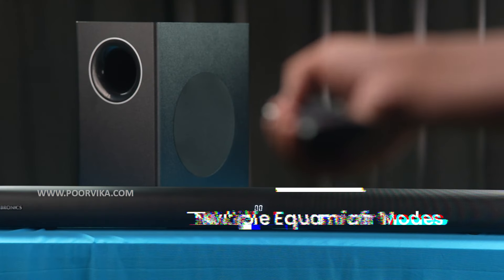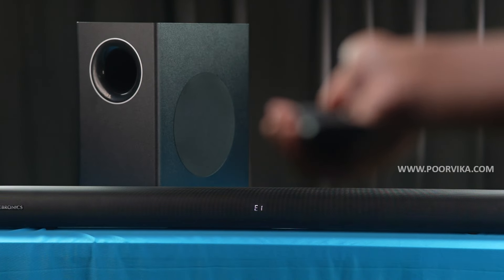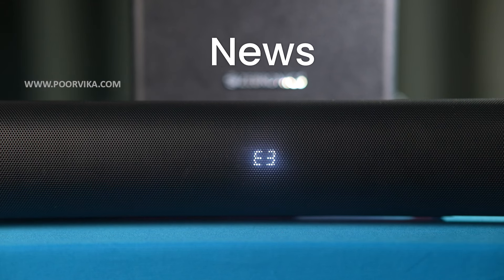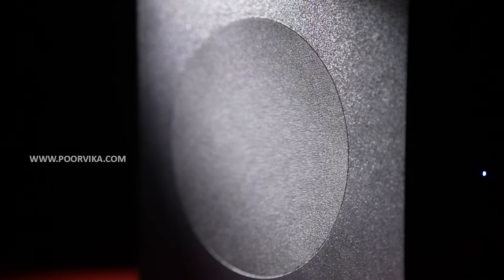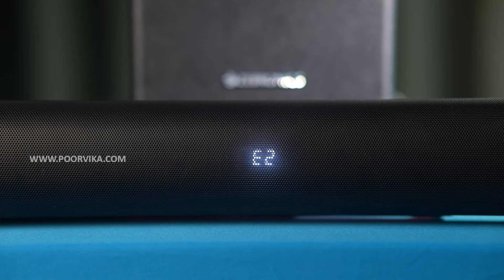Along with multiple connectivity options, it comes with multiple equalizer modes as well — four to be precise. It has a 3D mode, a movie mode, a news mode, and also a music mode. But my personal favourite is the movie mode, because it has an equal amount of treble and an equal amount of bass, which gives you an entire wholesome experience.